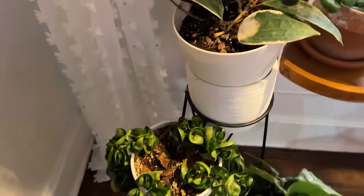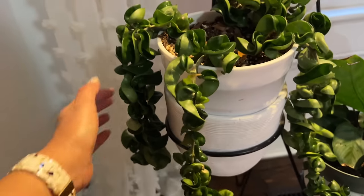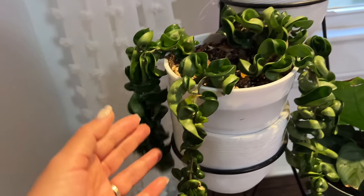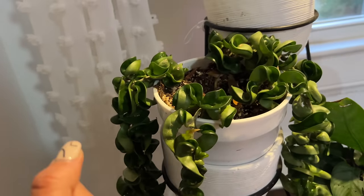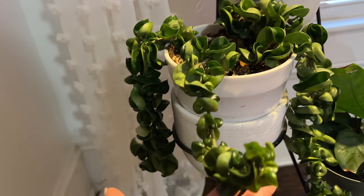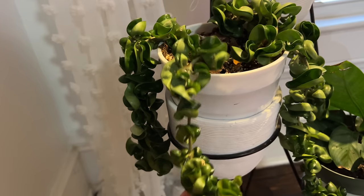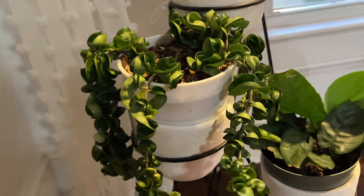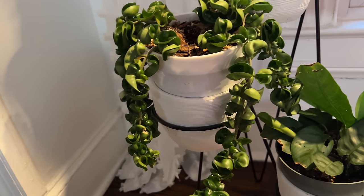Right over here we have another type of Hoya — it's a Hoya Hindu rope. It's one of my favorites because they're curly. If you're new to plants, Hoyas are awesome because they have thicker leaves, so they don't require watering as often. They're not very hard. Give them more light and they'll grow faster and can flower. But beware of mealybugs — they really go after Hoyas. I usually take it outside in the summer and let nature help with insects that eat mealybugs.